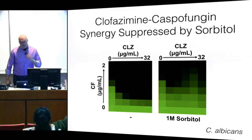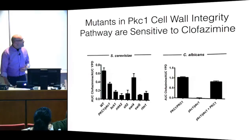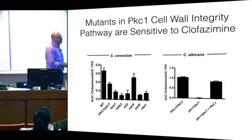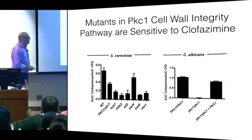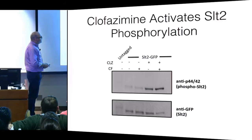It turns out that mutants in the PKC1 pathway are highly sensitive to clofazamine all by itself — without even adding the combination — whether in Saccharomyces or in Candida, where Saccharomyces gives access to all non-lethal mutants and Candida to a collection of them. To give more molecular data: clofazamine activates the PKC1 phosphorylation pathway on its own, as you can see comparing control versus clofazamine treatment. We think this connects to how cell wall integrity is being perturbed.